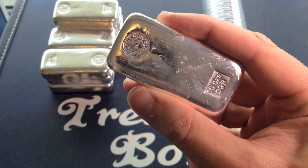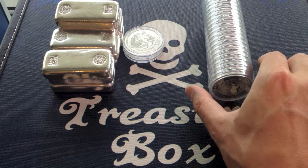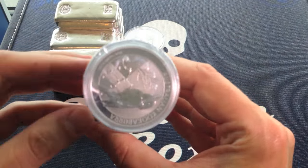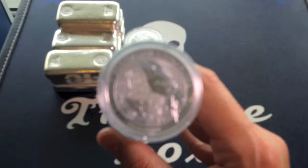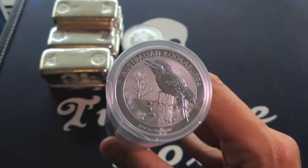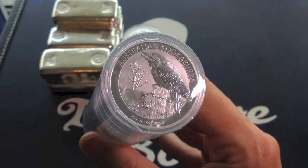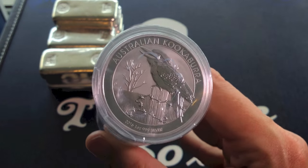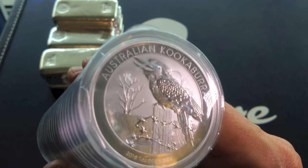Collecting Perth Mint bars definitely tops the list for me this year. In terms of coins, I'm looking for young coins — 2016 mintages. I've got a couple of different types in my sights. This roll here is full of the 2016 Kookaburra. Out of all the Kookaburras, this one is by far my favourite design. I'll be buying these up each month, maybe a few rolls at a time, and this one will represent a large part of my purchases for this year. It's just a great looking design.